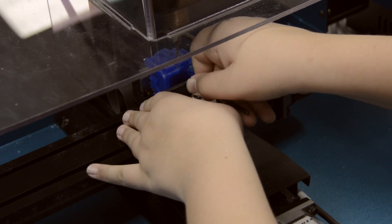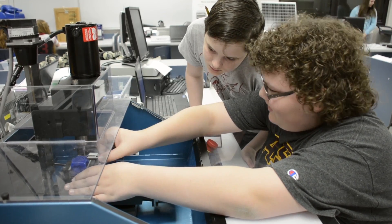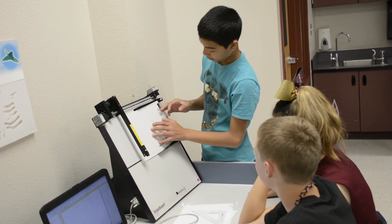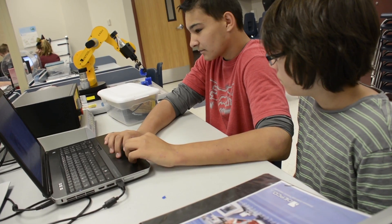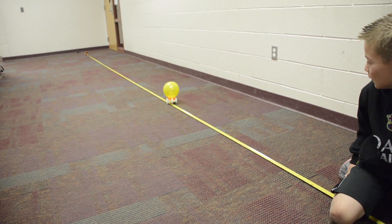What I love about STEM is that because you're working collaboratively together and following the design process, you can always improve, you can always refine. Kids experience success at different speeds and at different levels, but they all ultimately at the end say, OK, I understand how I could make this better. I understand what I need to do next.